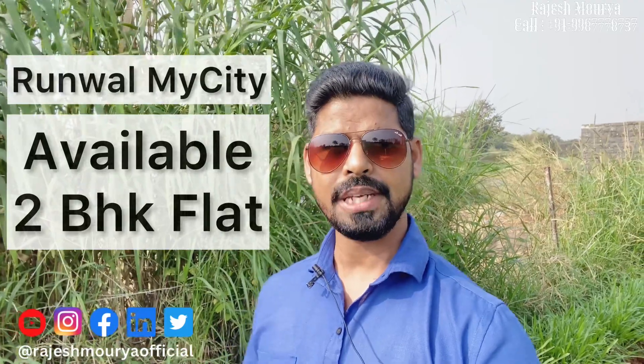Hi friends, welcome back to my channel. Today's video is about Renewal by City — there are two flats available for 2BHK, one for rent and one for resale. If you have a plan to purchase a 2BHK or want to see it for rent, you can contact us. Please like and subscribe to the channel, and visit the link in the description to join and send your inquiry.